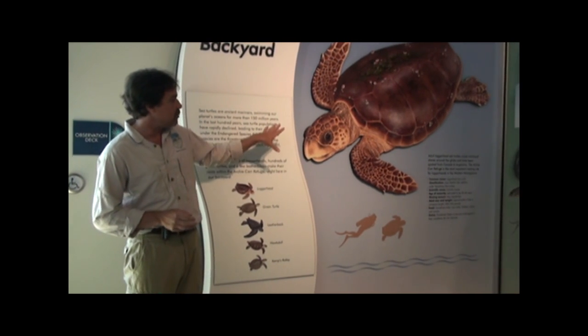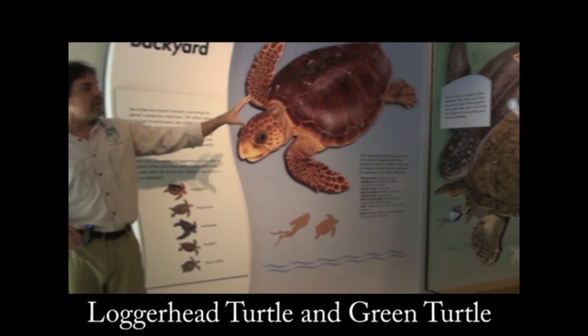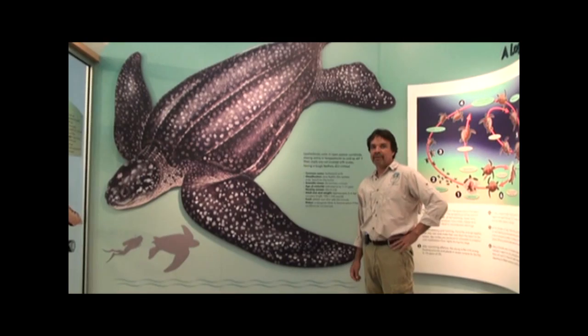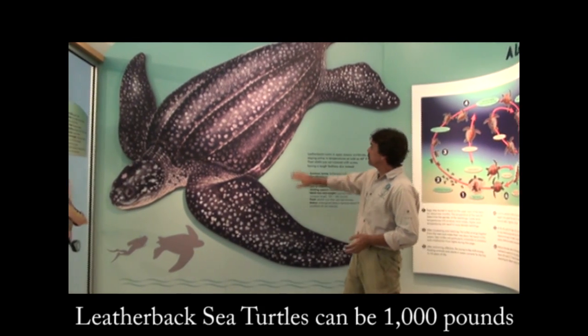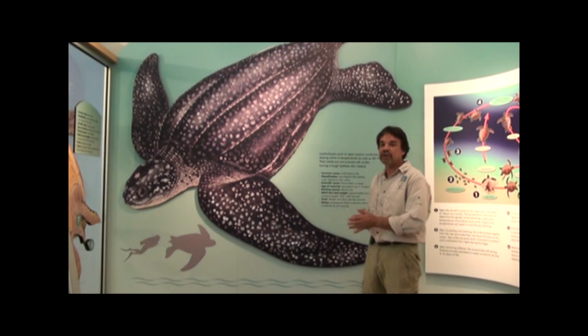The most common one we have here, to my left, is the loggerhead sea turtle. We also have a fair number of green turtles, which have benefited greatly from the conservation efforts here over the last 20 years. The largest sea turtle nesting in the Archicara Refuge are leatherbacks, which are upwards of 1,000 pounds — these are life-size renderings. We have maybe several dozen of these nests every year.